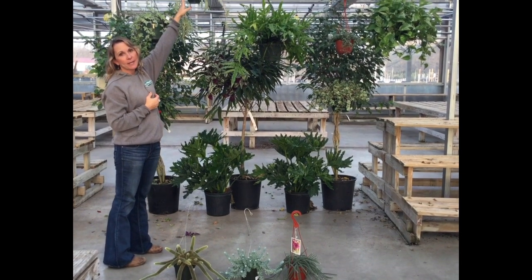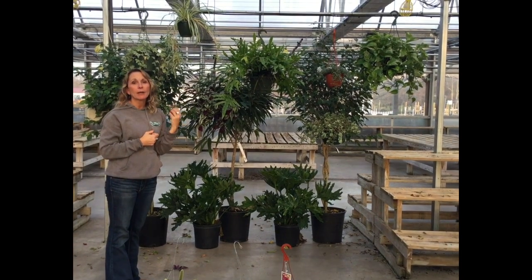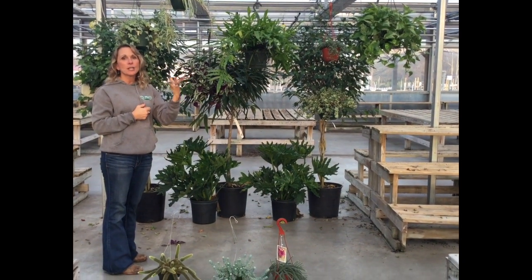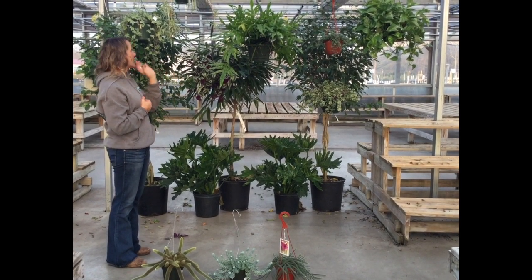Everybody knows about spider plant, and the reason we love this one so much is it is great for purifying the air in your home. It takes in carbon dioxide and turns it into oxygen — a wonderful plant to have, and also very versatile and easy to care for.